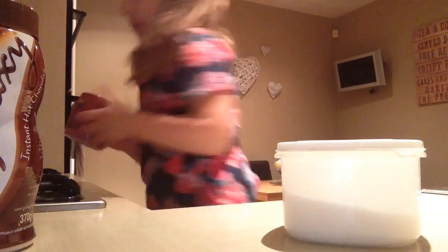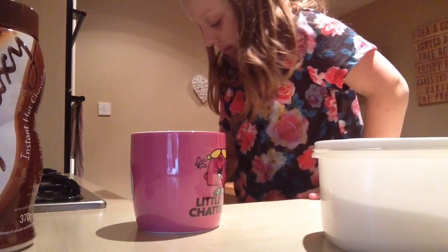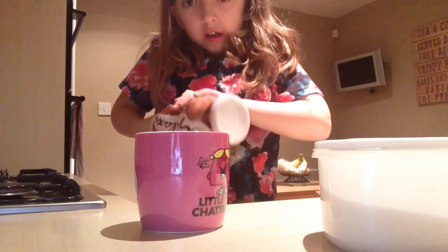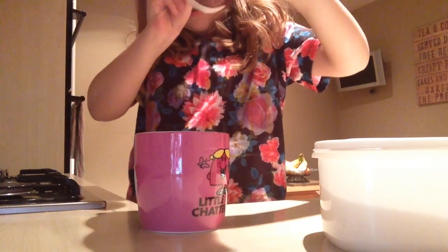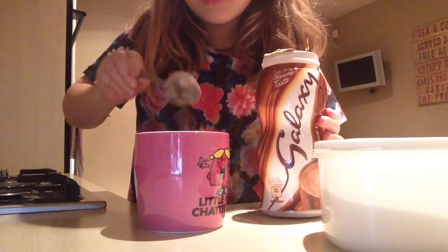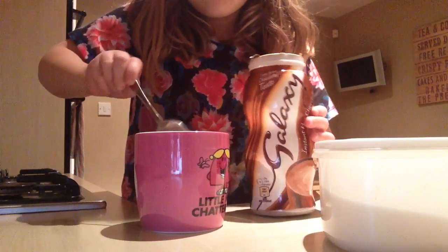So three tablespoons — we've got no neighbours — one, two...